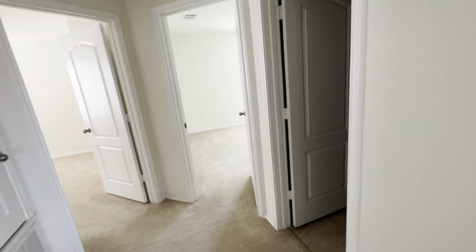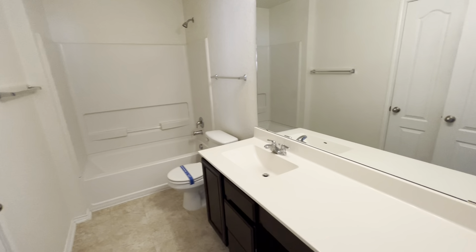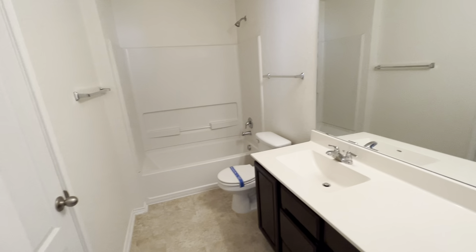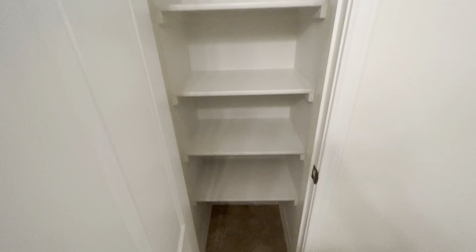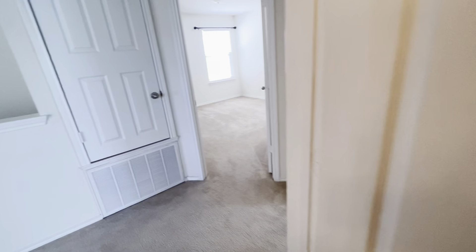Over here we have a full bathroom with a single vanity, a linen closet, and bedroom number two.